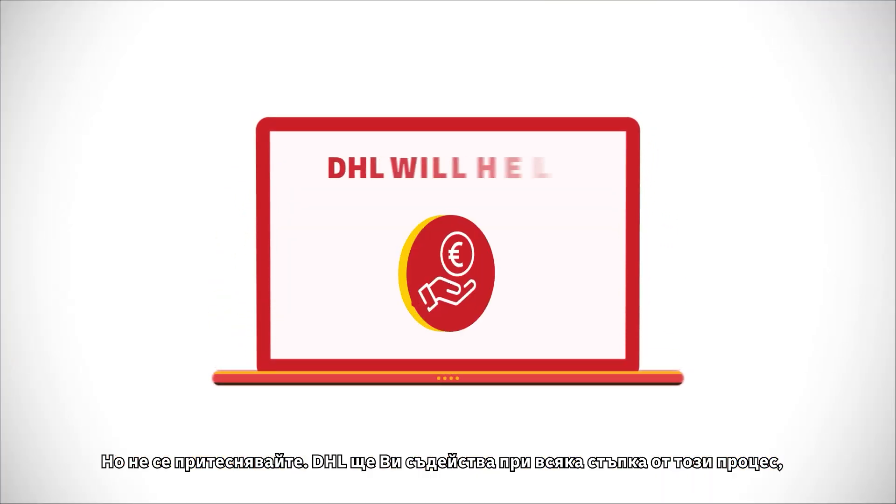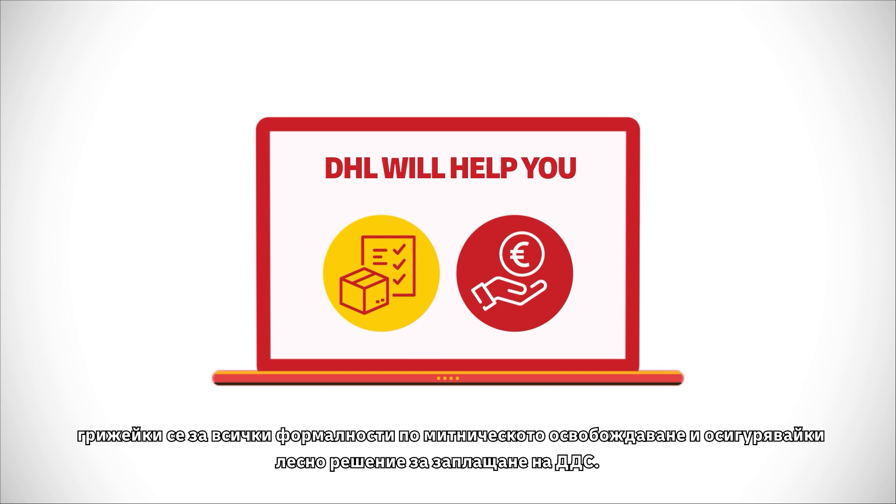But don't worry — DHL will support you by taking care of all customs formalities and providing you with an easy VAT payment solution.